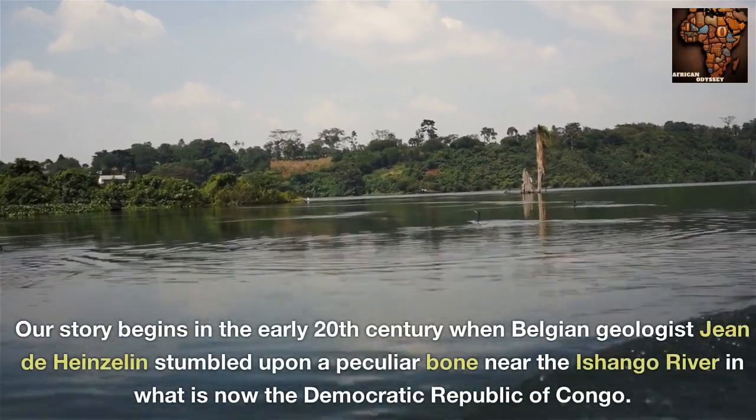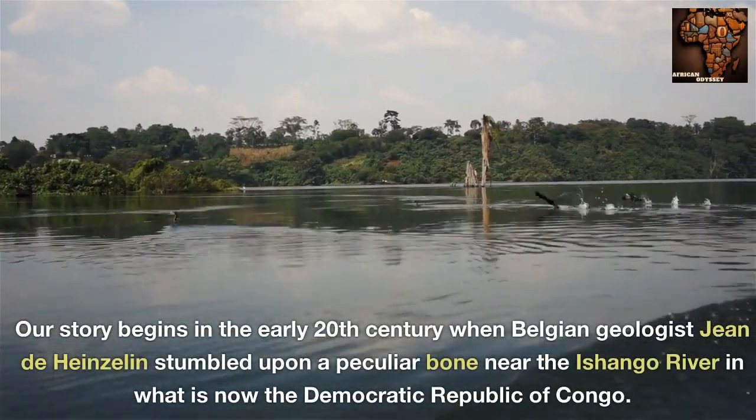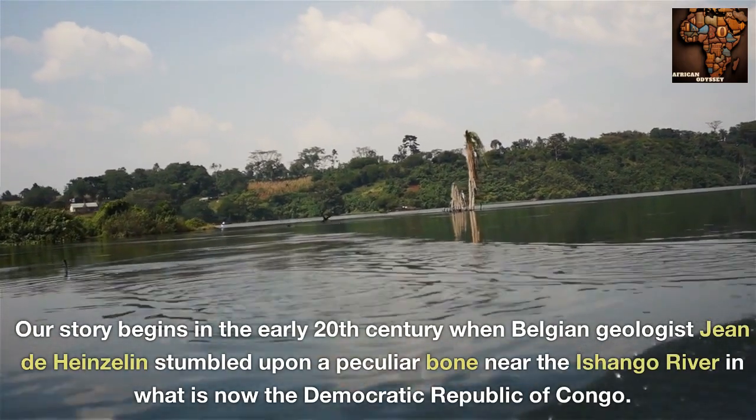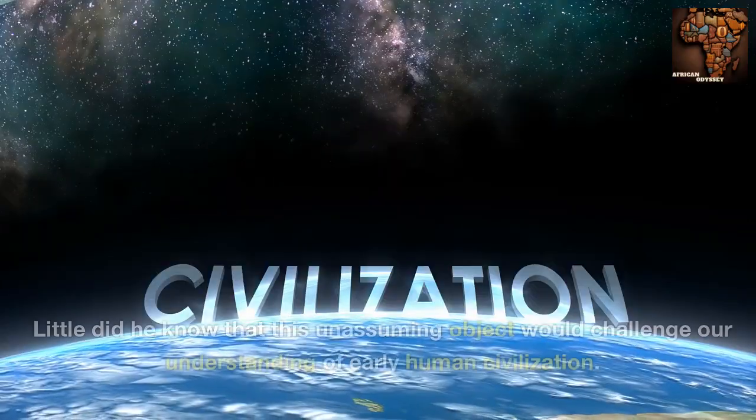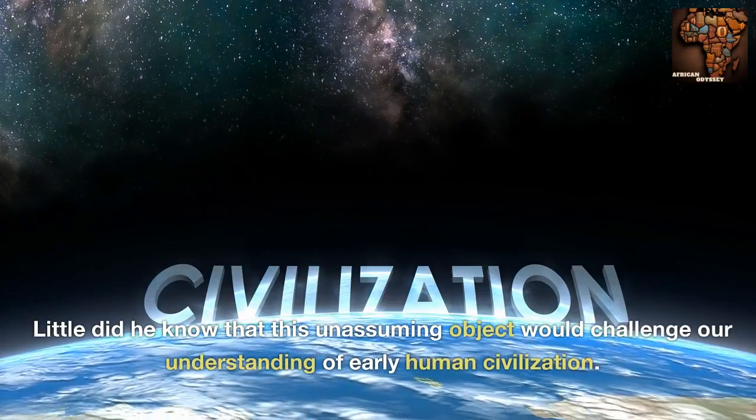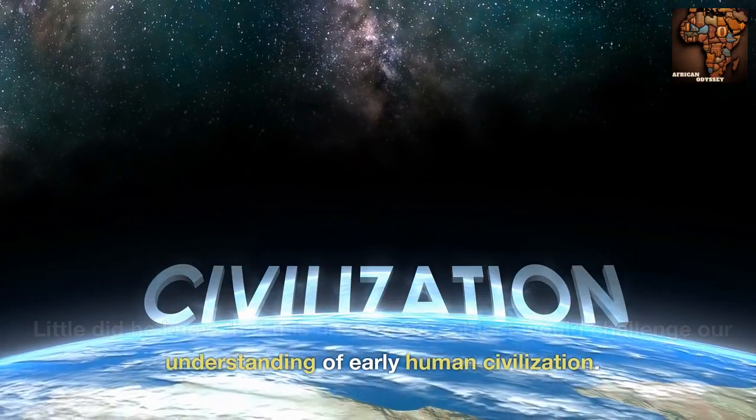Our story begins in the early 20th century when Belgian geologist Jean de Hynselen stumbled upon a peculiar bone near the Ashango River in what is now the Democratic Republic of Congo. Little did he know that this unassuming object would challenge our understanding of early human civilization.